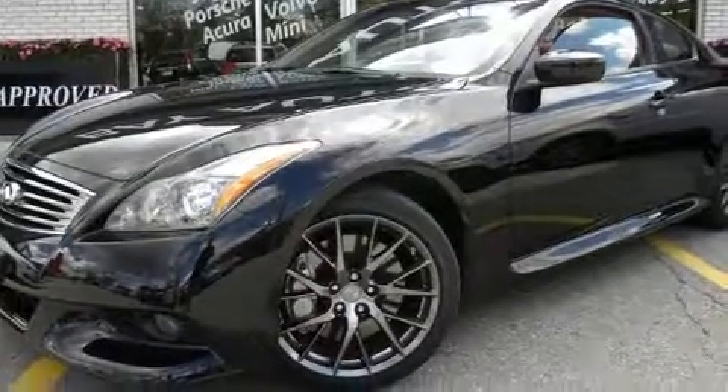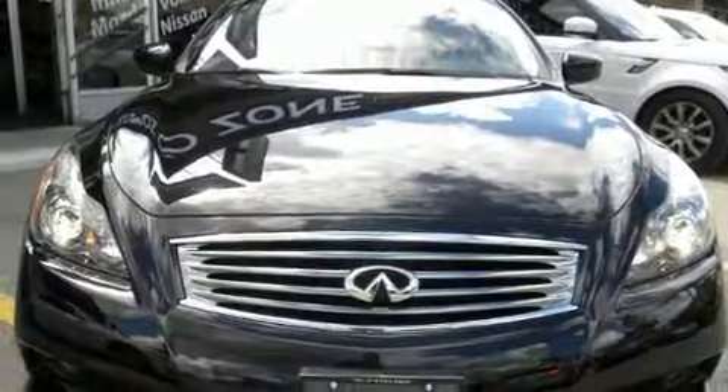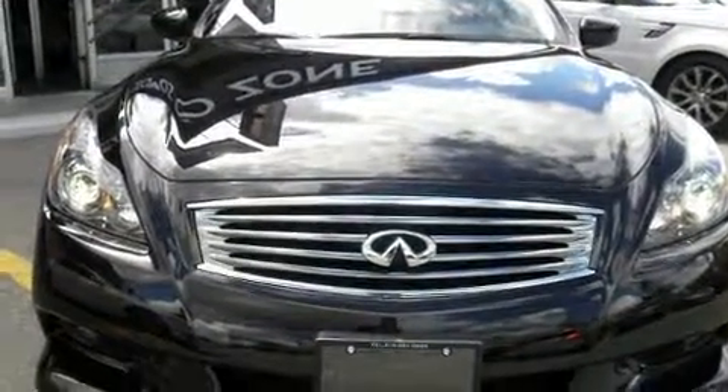Experience driving perfection in the 2013 Infiniti IPL G. Infiniti made sure to keep road handling and sportiness at the top of its priority list.